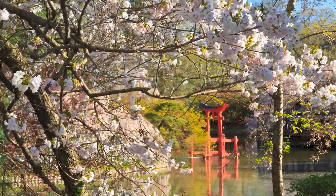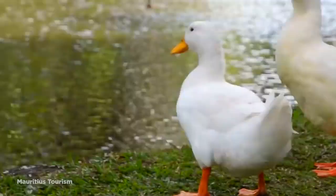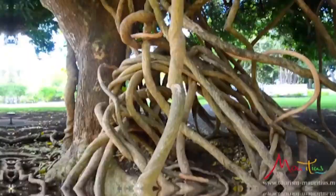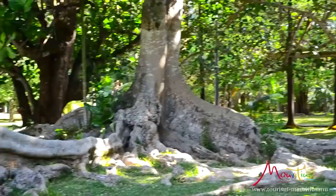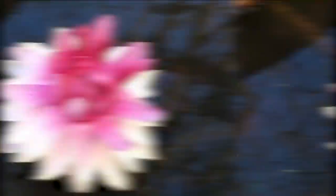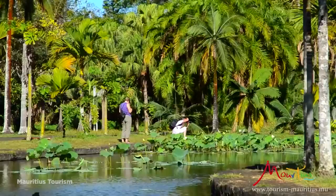Number 2: The SSR Botanical Garden. The Seewoosagur Ramgoolam Botanical Garden, also known as the Pamplemousses Botanical Garden, is a 91-acre site near the city of Port Louis in Mauritius. First built in 1770, it's the oldest botanical garden in the southern hemisphere. Thanks to the island's climate, it's known for its wide collection of tropical species rarely seen growing outdoors elsewhere. It's most famous for its large pond covered in giant water lilies, but it also has a wide variety of spices, ebonies, baobabs, sugar canes, and more than 85 species of palm trees collected from the Americas, Asia, Africa, and the islands around the Indian Ocean. In total, there are more than 650 different species of plants, and many of the trees have been planted by visiting dignitaries from countries across the world.